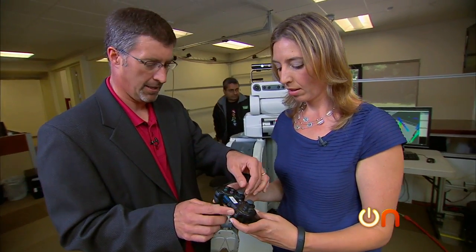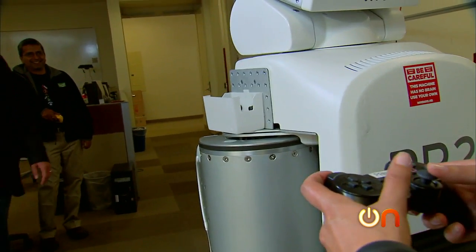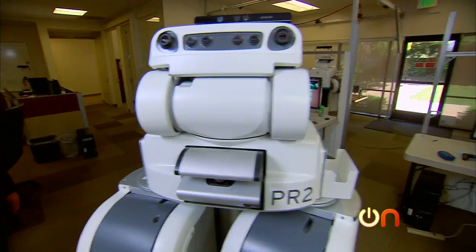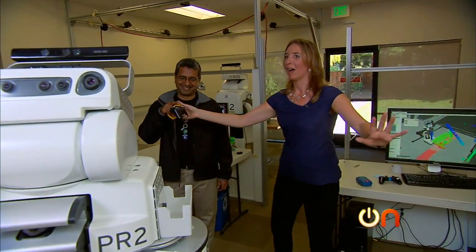While the PR2s are programmed to work autonomously, they can also run via game controller. This is amazing. I want one. Look at it, it dances. There's a turbo button? There's a turbo button. Everybody back up.